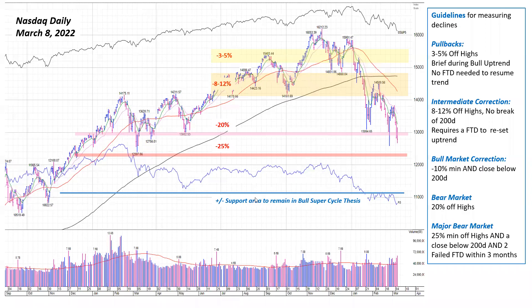This is the daily chart of the NASDAQ as of a couple days ago, with some key levels marked. Probably the most important is this dark blue line around the 11,000 area — that would be the support area that would remain in the bull super cycle thesis. There's no doubt that technology stocks are in a bear market while commodities are in a bull market.